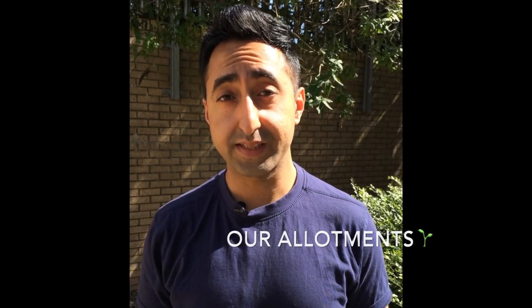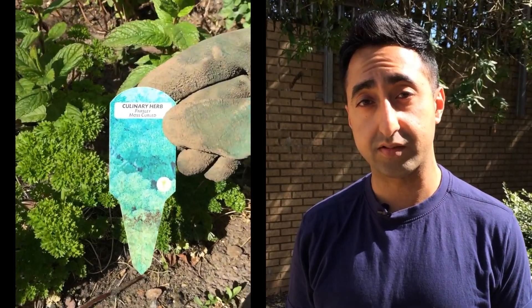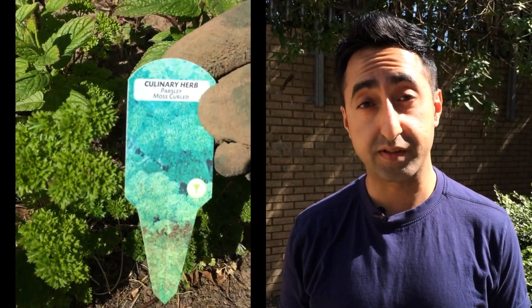Here at GCU we have four raised beds in the allotment, and in those four raised beds we've grown root vegetables including some fruit as well, such as tomatoes. We also have a section where we've grown herbs.